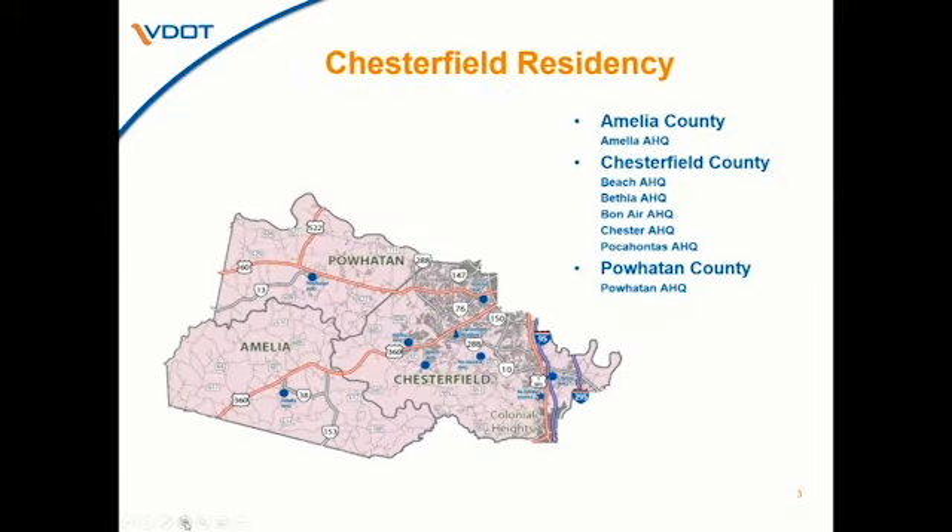The Chesterfield Residency covers three counties. We have one area headquarters in Amelia County, one in Powhatan, and five in Chesterfield geographically broken out to serve the county. It includes 71 field maintenance positions. In addition, we have a 10-person specialty crew that serves all three counties, doing specialty work like concrete repairs as well as some of our state force construction projects.